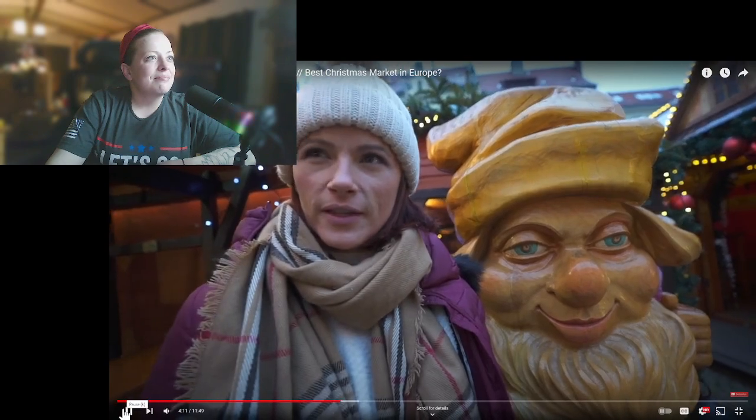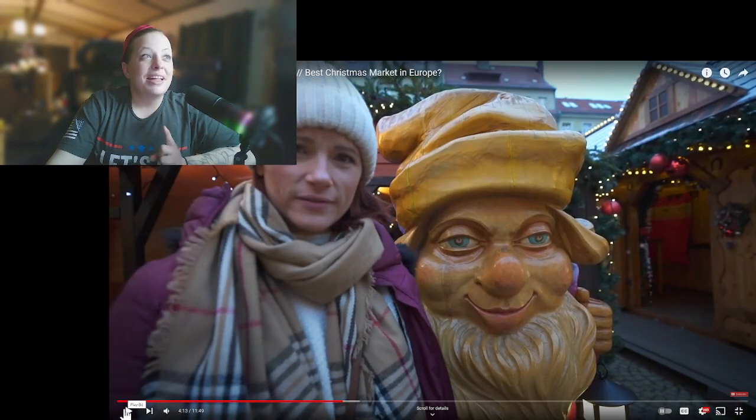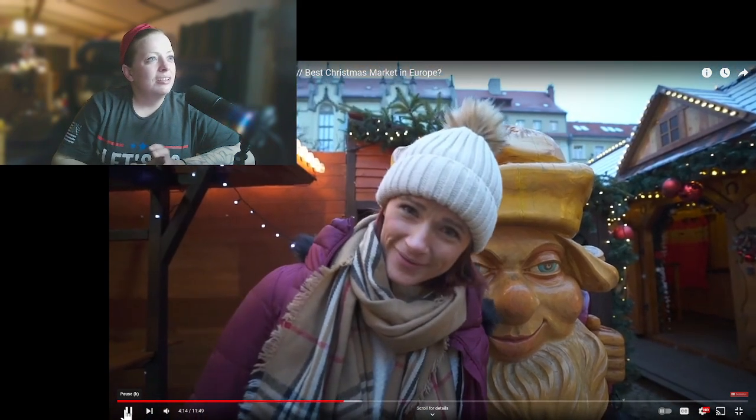Are dwarves and gnomes the same thing? I think they're dwarves — that's what they're supposed to be. I was literally wondering the same exact thing. I wonder if they have something like Snow White and the Seven Dwarves. That does look like Sleepy from Snow White, so she definitely guessed good on that. If you know, let me know.